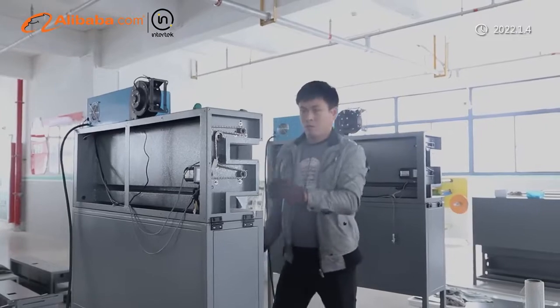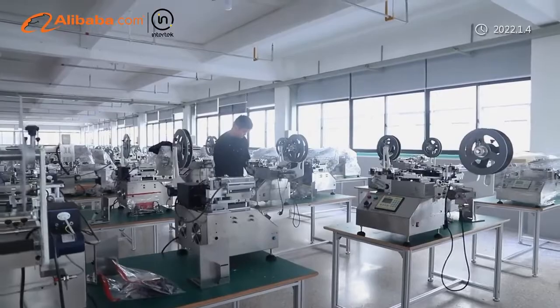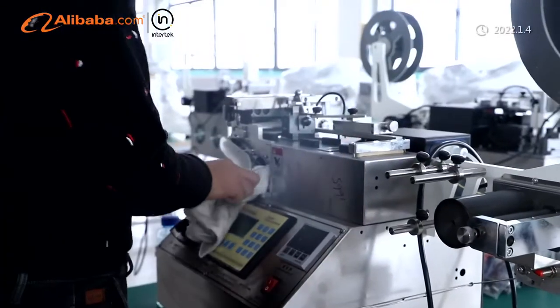JC Ultrasonic Digital Label Cutter and JQ Logo Cutter can contend with all kinds of label tapes and roll materials.